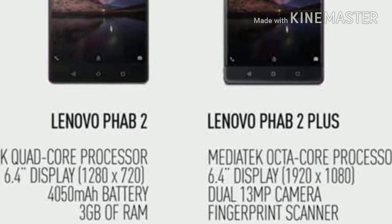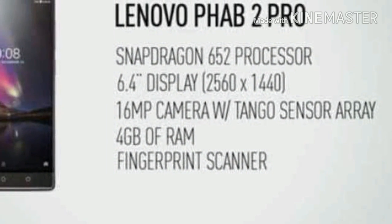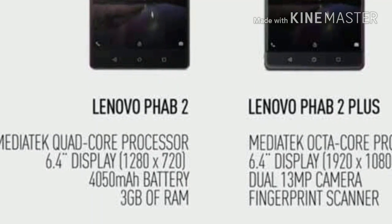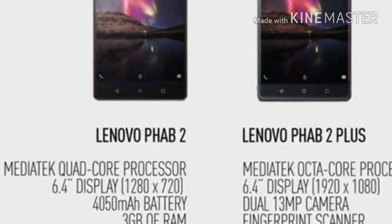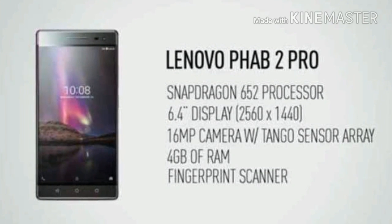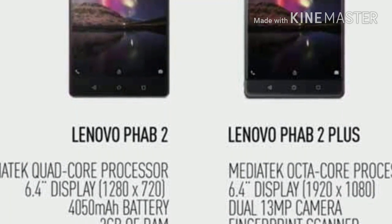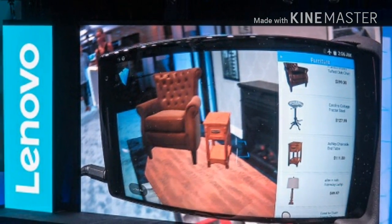The handset packs a mid-range Qualcomm Snapdragon 652, 4 GB of RAM, 64 GB of native storage, and a 13-megapixel primary camera. While the hardware specs are decent and should deliver good performance, the Phab 2 Pro's main aim is to impress with its augmented reality experience, which makes it unique. No other full-fledged AR smartphone is currently available, so it stands out from the crowd. Roughly 35 Tango apps are available, including apps from Autodesk and Lowe's that demonstrate how useful 3D mapping can be.